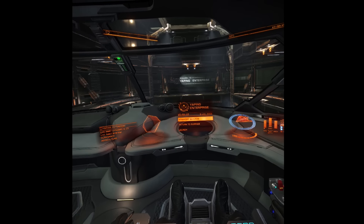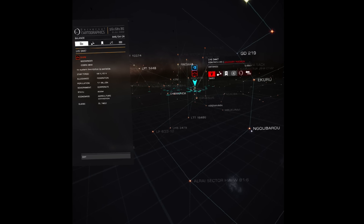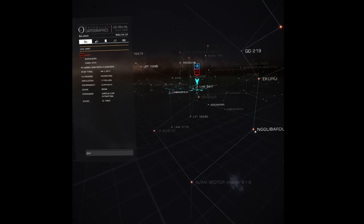Yesterday I spent quite a lot of time playing around with the galaxy map. This is a little bit difficult in virtual reality. Those of you who've played Elite Dangerous are so used to using mouse and keyboard for the galaxy map - it's so easy. But it's a little harder in virtual reality.